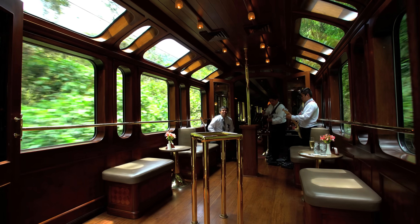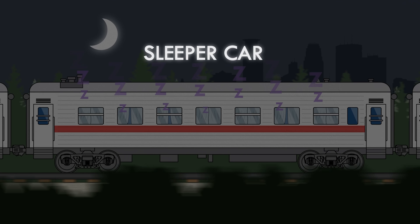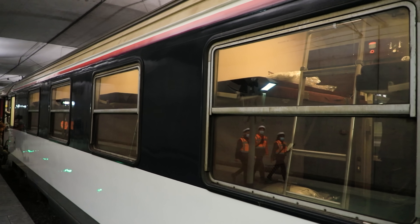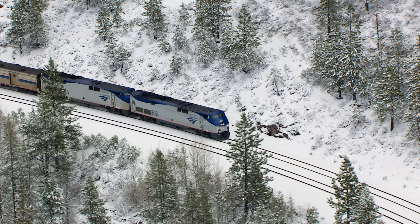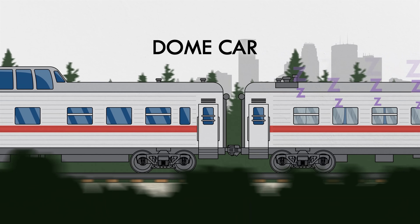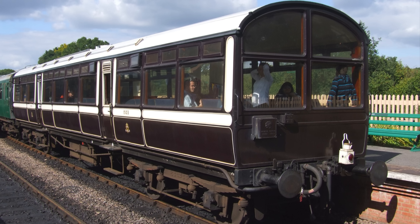Some passenger routes even have a lounge car, a bar on rails that sometimes even has live music. If you're sleepy after dinner, you might find yourself in a sleeper car. Open section cars have the beds and bunks with only a curtain for privacy. Most modern sleeping cars have private rooms and bathrooms, akin to rolling hotels. These days, especially in the US, passenger rail is used by people who find the journey itself to be the destination. Some passenger trains include dome cars for better sightseeing along the trip, with a bulbous glass dome providing a panoramic view from the side of the car.